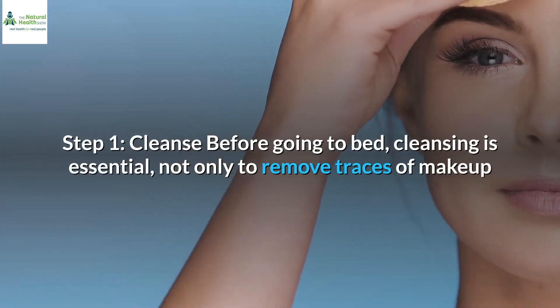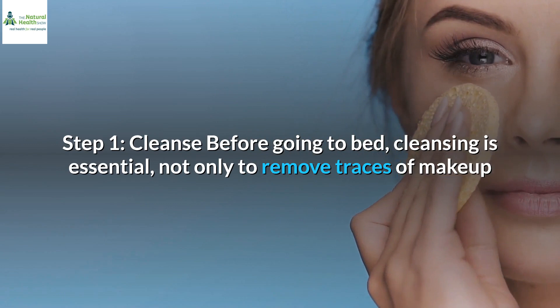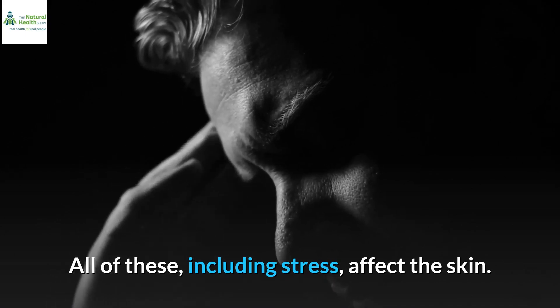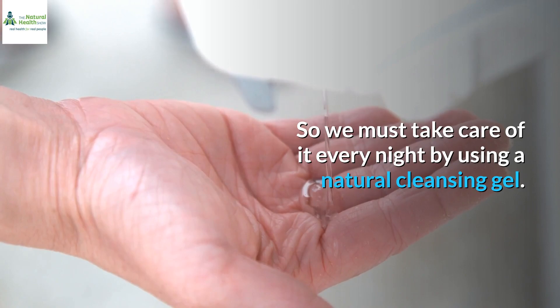Step 1: Cleanse before going to bed. Cleansing is essential, not only to remove traces of makeup but to also remove sweat and dirt accumulated during the day. All of these, including stress, affect the skin. So we must take care of it every night by using a natural cleansing gel.